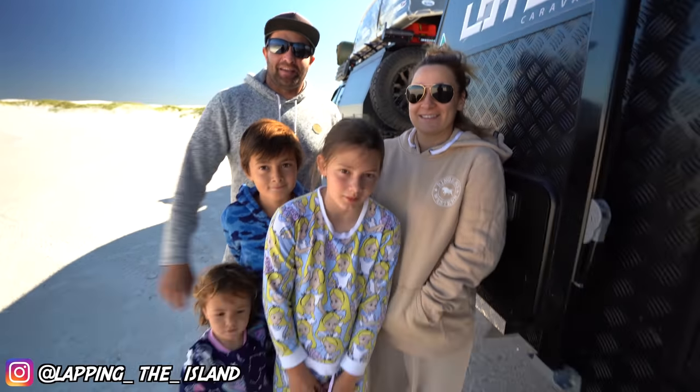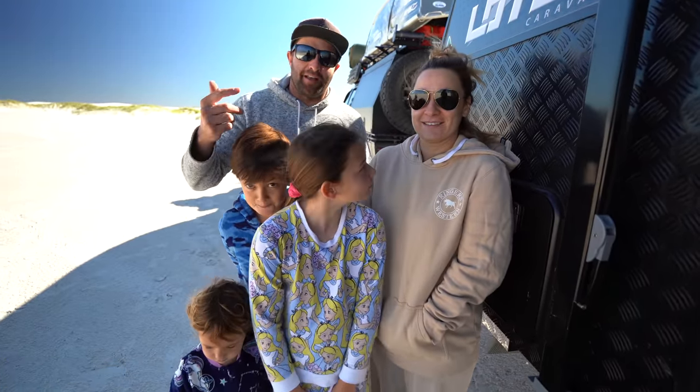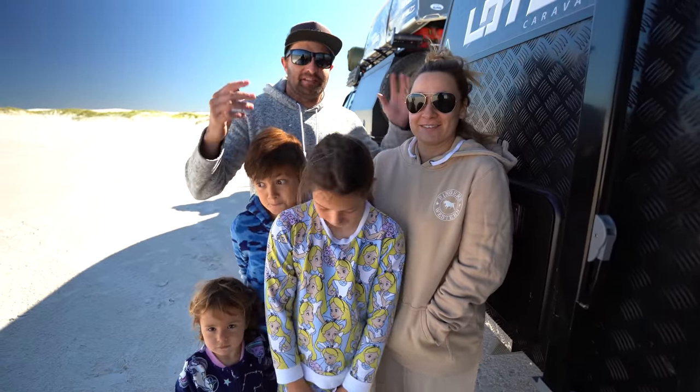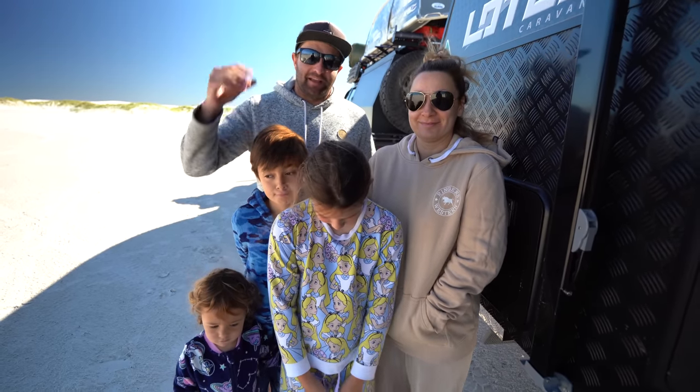G'day guys, we are Lapping the Island and we are starting our new YouTube channel. We want you to come along for the ride and the first episode is having a look at our home on wheels. We're going to do a full walkthrough and show you what's good, what's bad, and what we love.